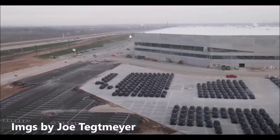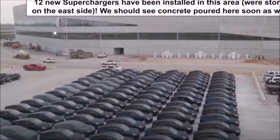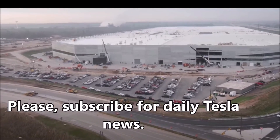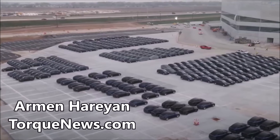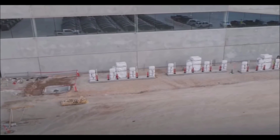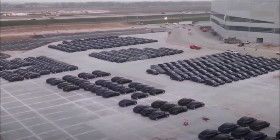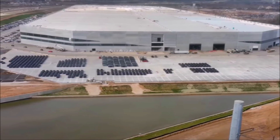Today I have some very interesting images to show you from Tesla Giga Texas, thanks to our friend Joe Tegtmeyer, who always chronicles Giga Texas's progress. Tesla Giga Texas Model Y stock has doubled to over 400, and more supercharging stalls are being installed. The latest flyover videos over Tesla Giga Texas, recorded on March 9, reveal more than 430 Made in Texas Tesla Model Y vehicles — that's over 200 more than on February 27, when we counted about 230.